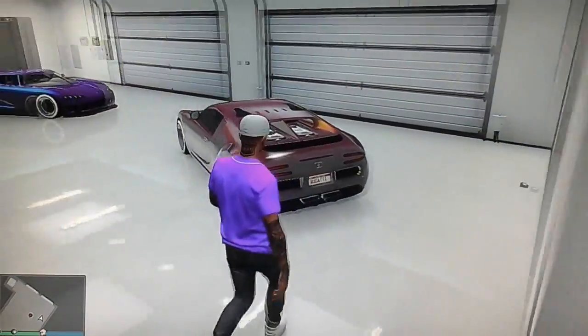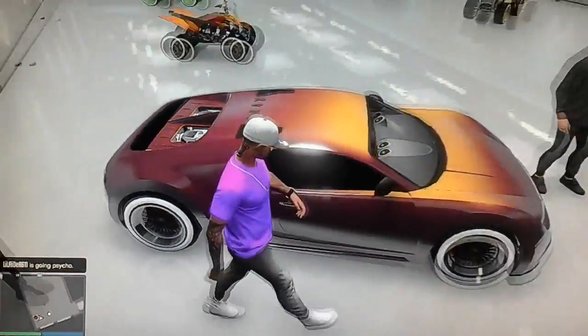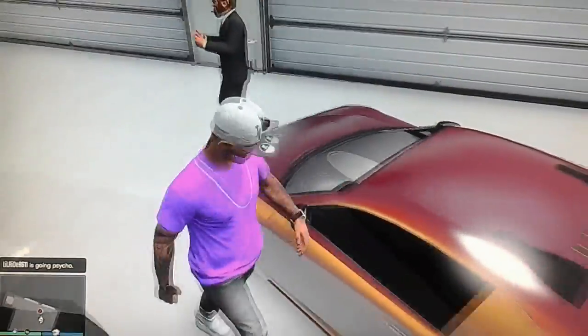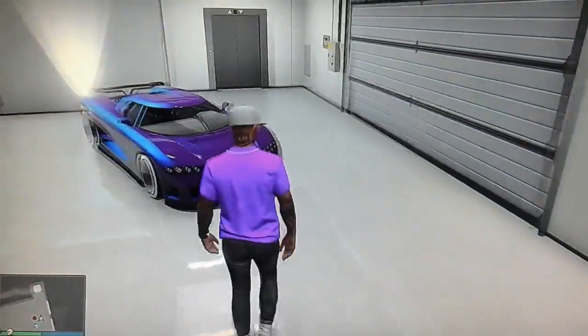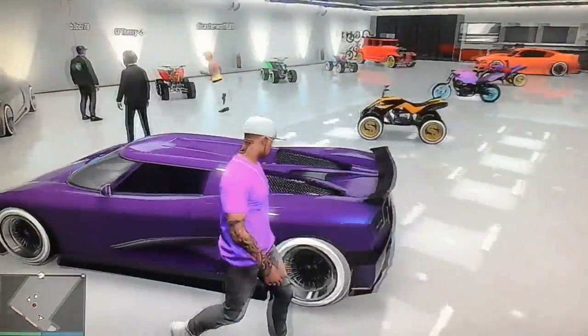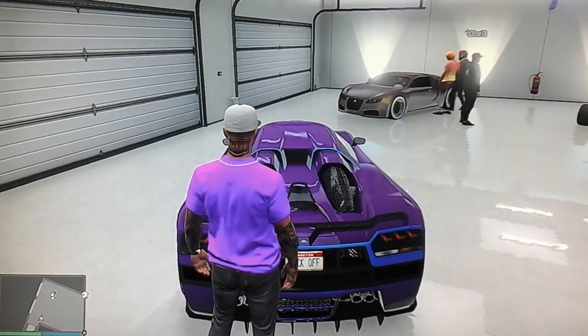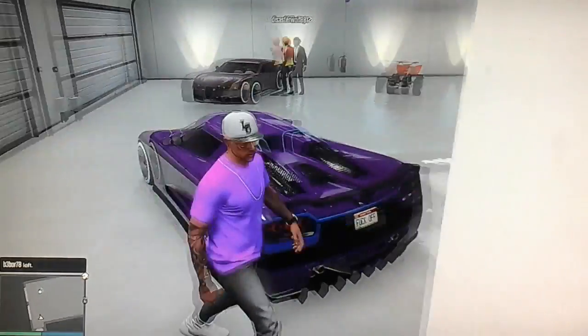Right here we have the Bugatti — 'Bugatti' on the license plate in what I believe is the Red Autumn color. Pretty nice, pretty sexy color with black lowrider rims. And right here we have the Purple Oil color — I believe that's the same color I had on the van I'm doing my giveaway on, with 'Fuck Off' on the license plate.